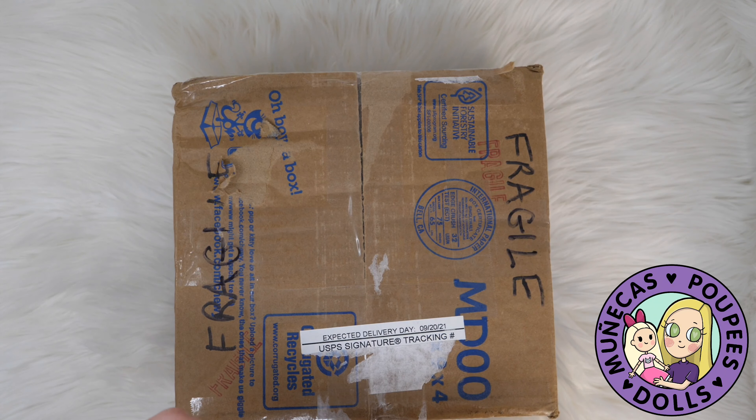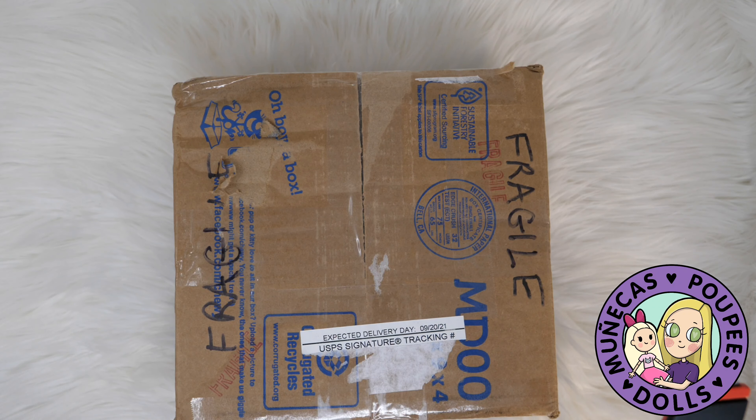Hello everyone and welcome to my YouTube channel! Today I've got a box to open that I could not wait on my cameraman — I just really wanted to get this one open. You can see it was USPS signature tracking, so naturally they put it in the mailbox, which could not have been right.